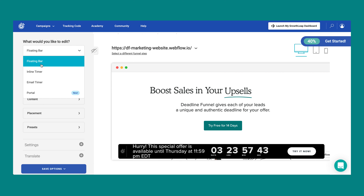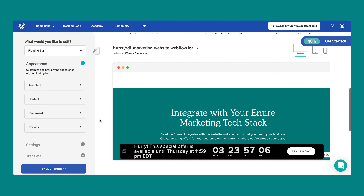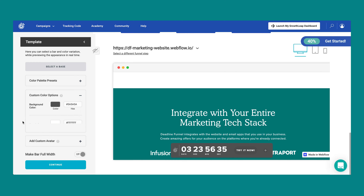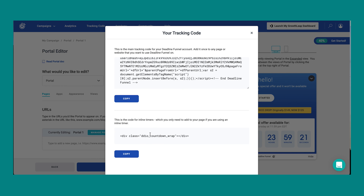Choose from our collection of blueprints that cover our most popular campaign types, or select Custom to control every detail of your deadline. We offer four powerful types of countdown timers, including floating bars, email timers, inline timers, and pop-ups we call portals. You can customize every aspect of the appearance of your countdown timers so they look entirely cohesive with your brand. It takes just a few clicks to install the code on your website pages, sales funnels, and emails.